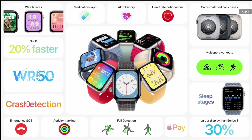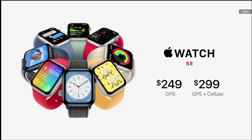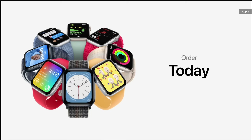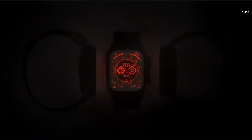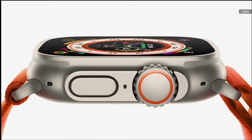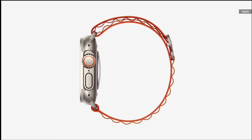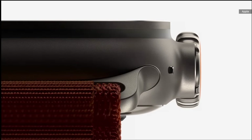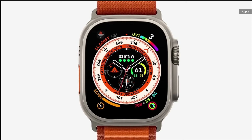The new SE will be available in Silver, Midnight, and Starlight, all in 100% recycled aluminum. SE also includes the same motion sensors as Series 8 to support crash detection. SE offers everyone the core features of Apple Watch, and now includes the faster S8 SIP, crash detection, new case colors with matching back cases, and all the new capabilities of watchOS 9 — all at a more affordable price starting at $249 for GPS and $299 for cellular.